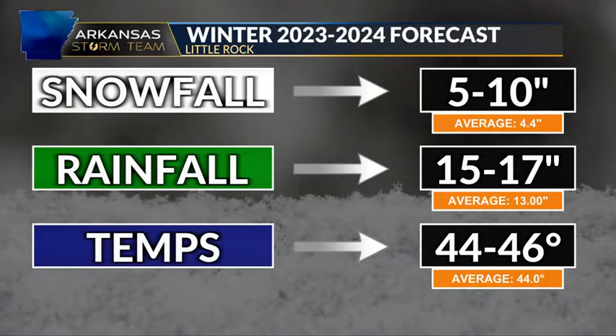Overall for the winter forecast, the forecast calls for above average snowfall — I'm going with 5 to 10 inches, above our normal snowfall of 4.4 inches. Slightly above average rainfall, 15 to 17 inches of rain during the winter, which is good for the drought conditions we are currently in. Temperatures are expected to be near or slightly above average. The reason I'm going slightly above average is because it's been really difficult to get those long, cold stretches during winter due to the overall climate slowly warming. Overall, we are looking at a pretty snowy, cool, and wet winter across Arkansas.